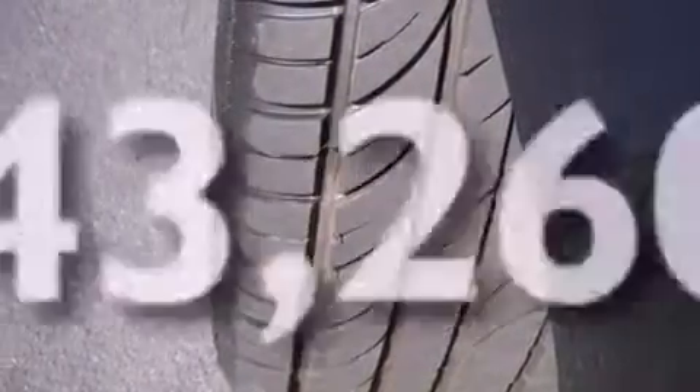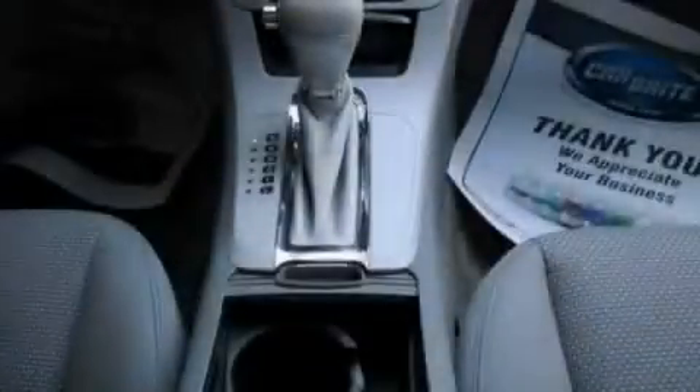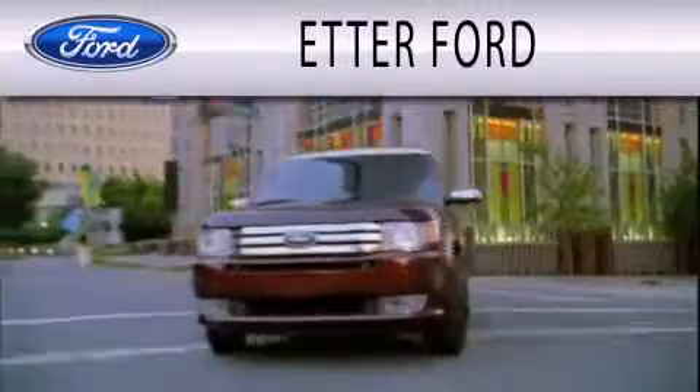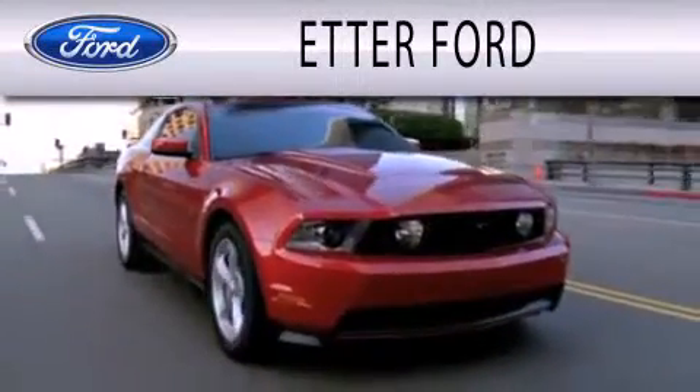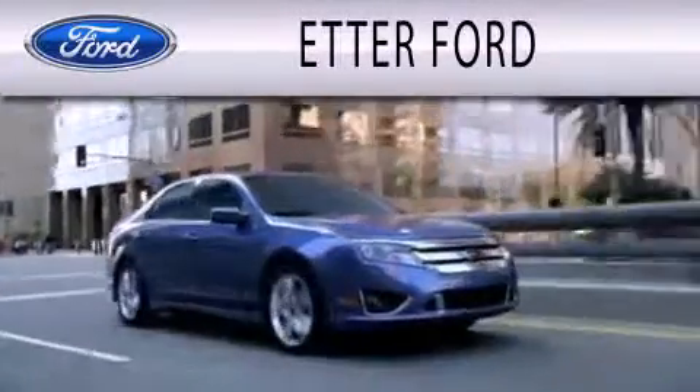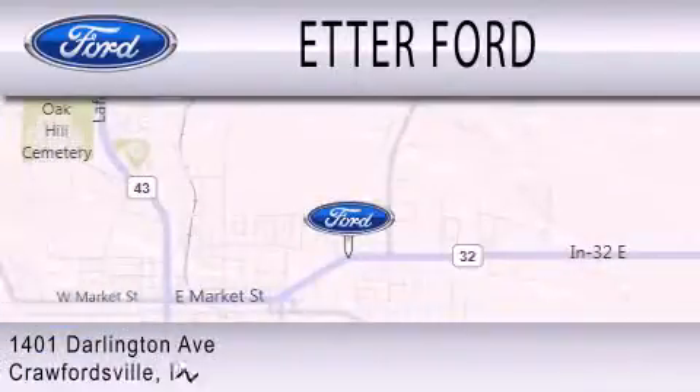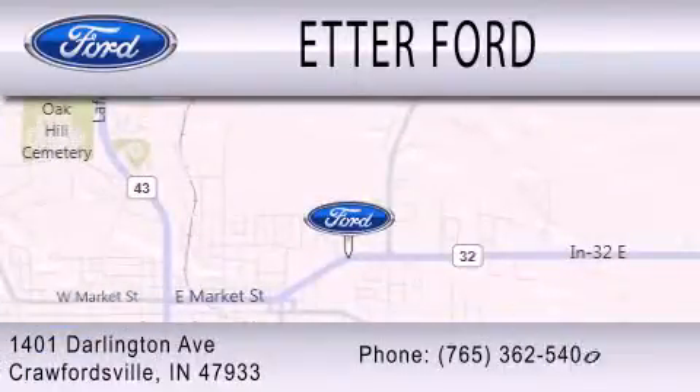Contact us today and schedule your opportunity to see this vehicle in person. Adder Ford is dedicated to doing everything possible to ensure that the experience you have selecting your next vehicle is as pleasant as possible. We're located at 1401 Darlington Avenue in Crawfordsville.